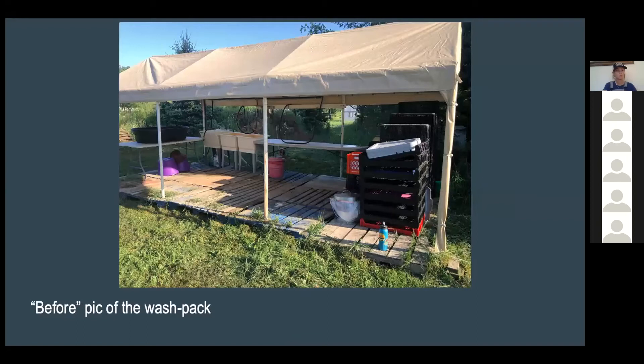It just so happened that at the time my sister was in the process of forming a collective farm downstate in Michigan, and one of the businesses being absorbed into the collective was getting rid of their low-cost wash pack setup — which was a super simple carport and a few sinks. I kind of happened into this secondhand because it was no longer needed by that business. That was the original motivation for making something like this work — it sort of fell into my lap.